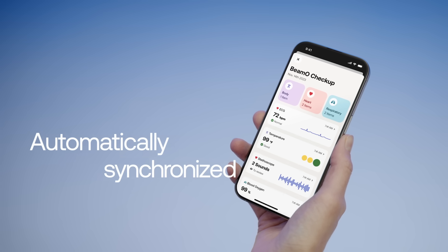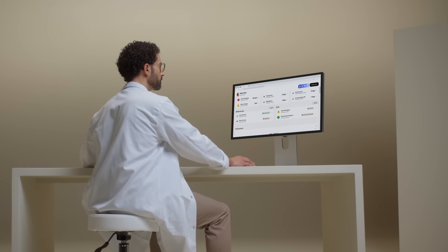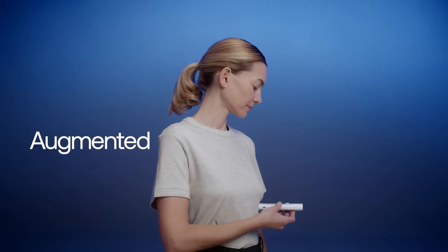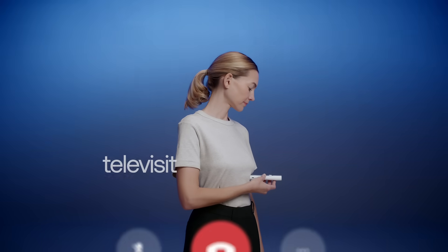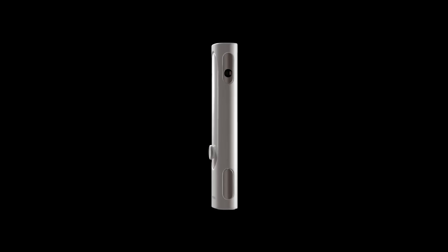Your measurements are automatically synced to the Withings app, and in one tap you can share them with your doctor. BMO sets a new standard for augmented televisits, enabling practitioners to get precise data and real-time measurements. Be part of the at-home checkup revolution.